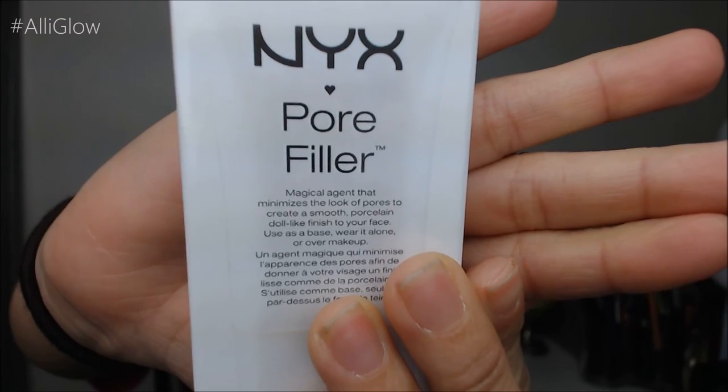By NYX I got this pore filler primer. I really haven't heard anything about this — it could be good, it could be terrible. I figured it'd be good to smooth out and even the texture of my skin before applying makeup, because I like to have something that looks very even-textured and smooth. So I thought, let's try it.